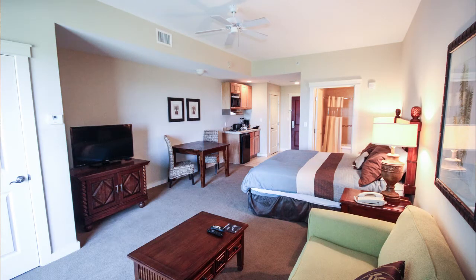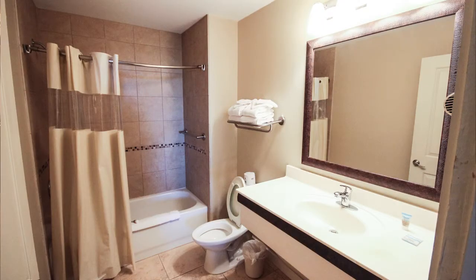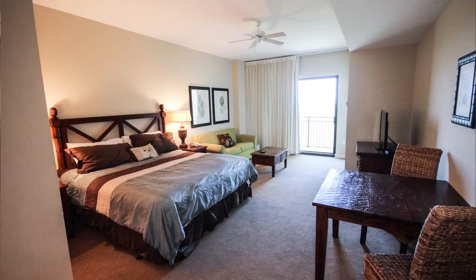This is a furnished studio unit with a nice sized balcony. Tiled entry and bathroom. The kitchenette area has tiled countertops and wood cabinets. Good rental investment or vacation getaway.